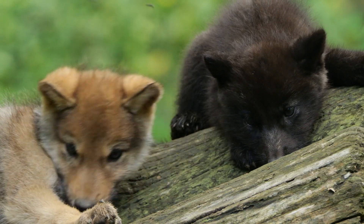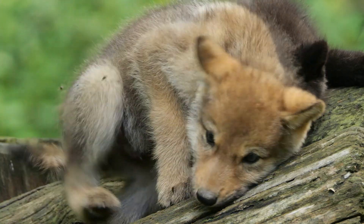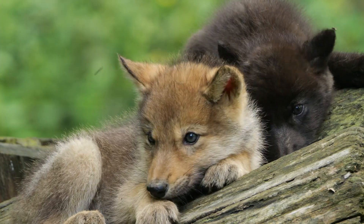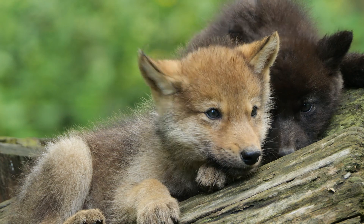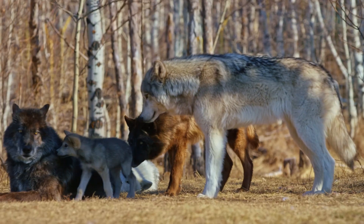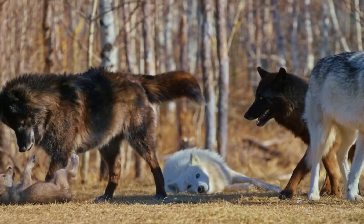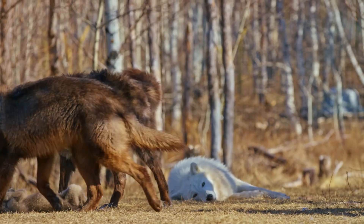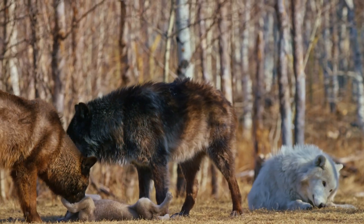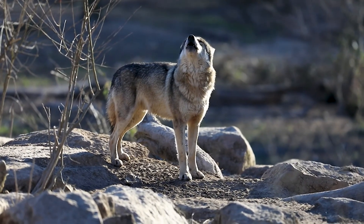They begin exploring the area near the den and learning essential survival skills. By three to six months, wolf pups grow rapidly and begin accompanying the pack on hunts. They practice stalking and chasing prey under the guidance of older pack members. Around one to two years old, wolves may stay with their birth pack or leave to form their own pack, fully developing their hunting and survival skills.